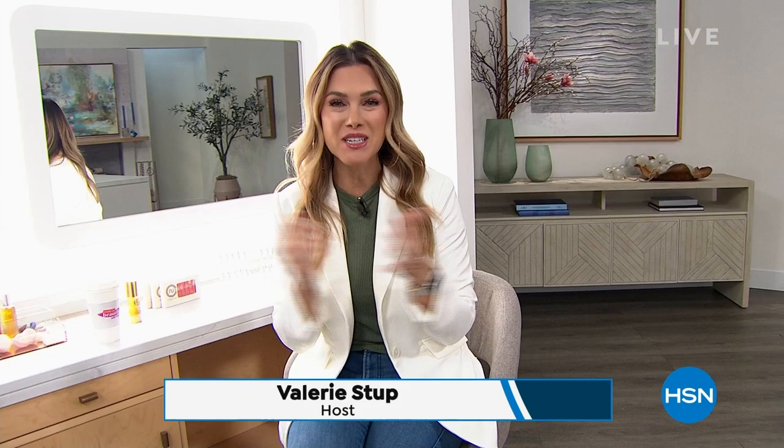Hey, hey everyone. Welcome in to HSN. We are live here in the studios. My name is Valerie Stepp, and if you love beauty, you are in the right place at the right time, because the next two hours is going to be jam-packed with some incredible beauty finds, things that you've never seen on television before, some of my personal faves and some incredible values that we've never done before.